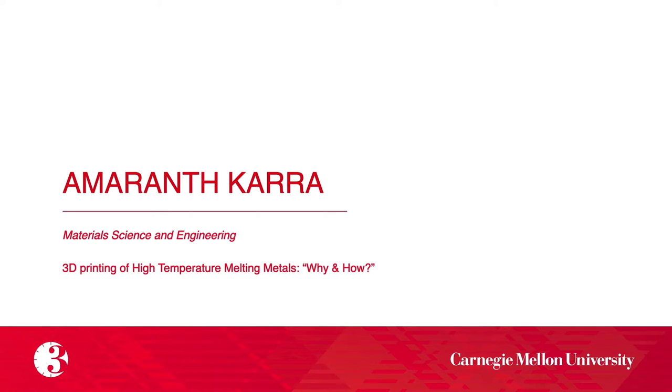Our fifth presenter is Amaranth Khaira, whose title is '3D Printing of High-Temperature Melting Metals: Why and How.'